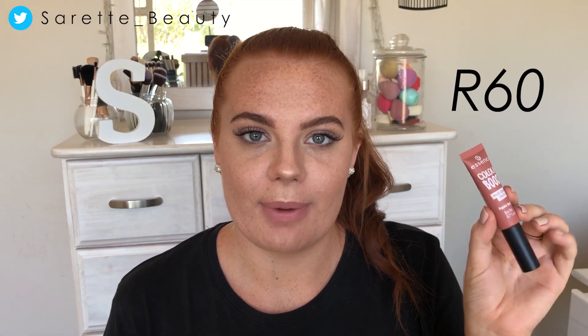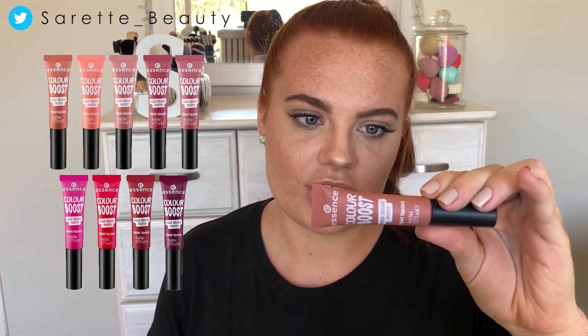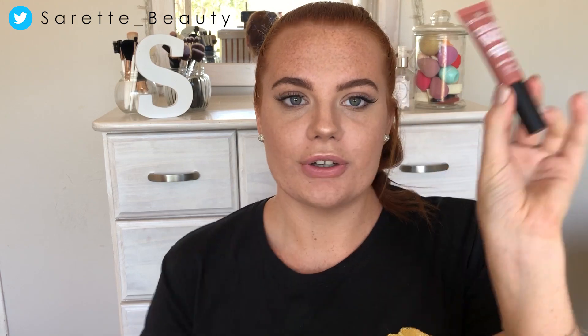This liquid lipstick retails for around about 60 Rand or about 4 US dollars. Essence did come out with a whole range of lipsticks — I think there are around about 10 shades. I got it in shade 03, 'Wanna Play.'